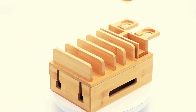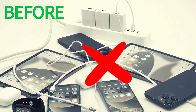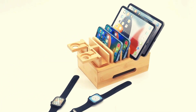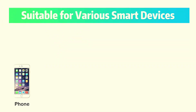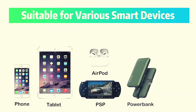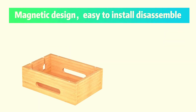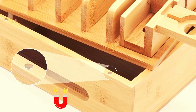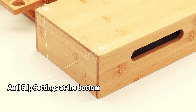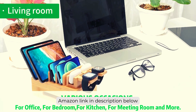Tame the tech jungle with the D-Feely bamboo charging station. Wrangle up to 8 devices like a tech-savvy cowboy — phones, tablets, earphones, and watches all corralled to perfection without a cable in sight. Its magnetic base holds on tighter than a toddler clutching candy, guaranteeing a steady ride for your gadgets. With holders for watches and earphones, it's a must-have gadget for homes, offices, or any place in need of a tech-taming touch.